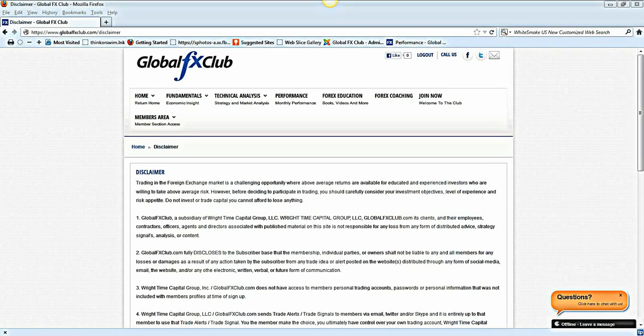Hello everybody, today is Tuesday February the 5th, 2013. My name is Michael Wright and this is the Daily Elite Way video. Just before going forward, please do pause the recording and read over the risk disclaimer.